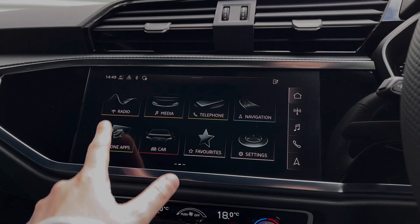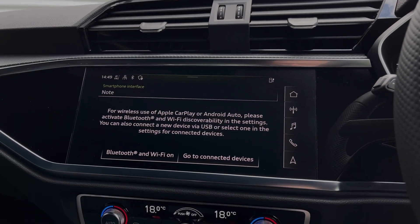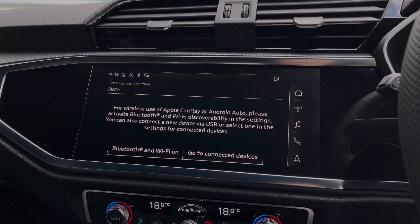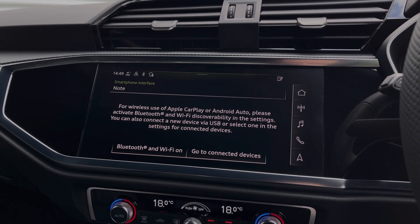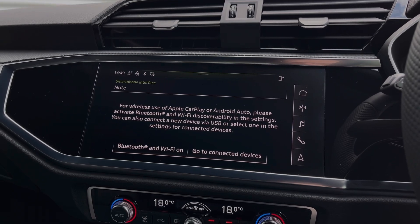Moving over to the central multimedia touchscreen, we have the car's Apple CarPlay and Android Auto feature for easily connecting your smartphone device, gaining access to a range of compatible applications, music streaming services, as well as those all-important hands-free mobile phone calls.